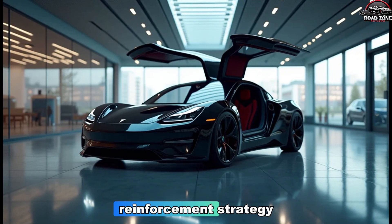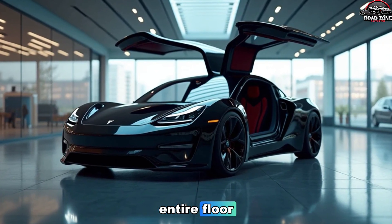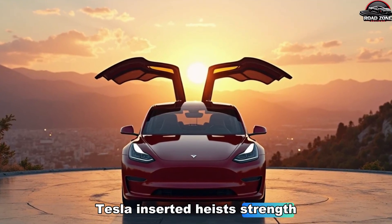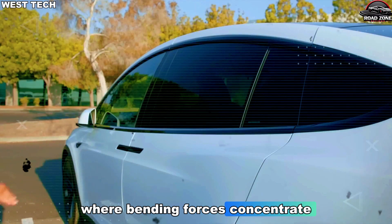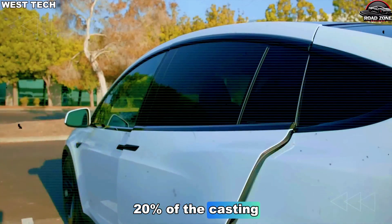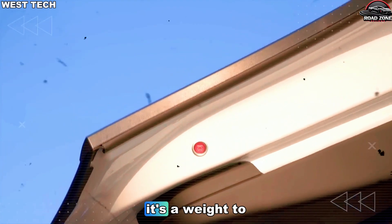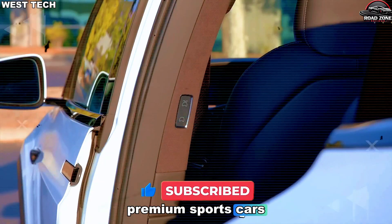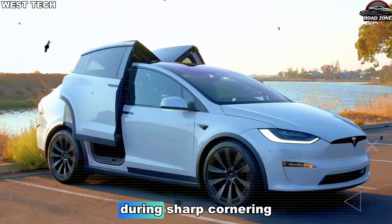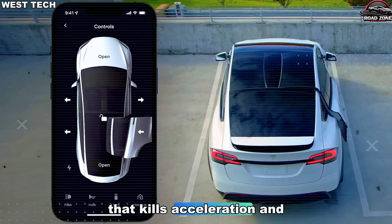Then came the smart reinforcement strategy. Instead of overbuilding the entire floor, Tesla inserted high-strength steel ribs only in the zones where bending forces concentrate — roughly 10–20% of the casting receives reinforcement, while the rest remains lightweight aluminum. It's a weight-to-stiffness ratio that rivals premium sports cars, not entry-level compacts. The structure resists twisting during sharp cornering without adding the unnecessary mass that kills acceleration and range.